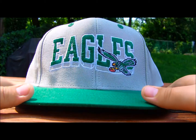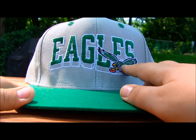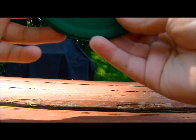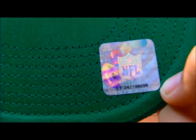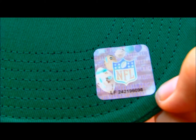Next up, got this retro Eagles snapback with the throwback Eagles logo right there — green and gray in the back with gray snaps and the green underbrim, also with the little NFL tag right there. Feel free to use that code because I'm not going to.